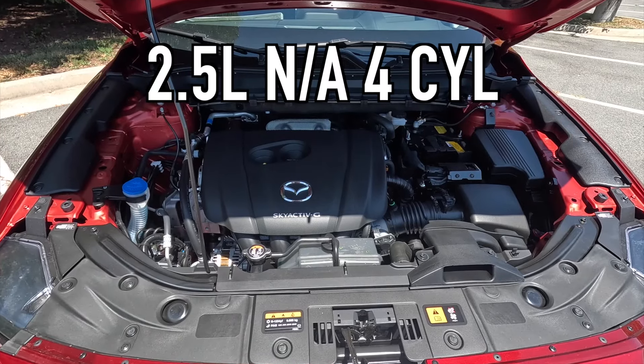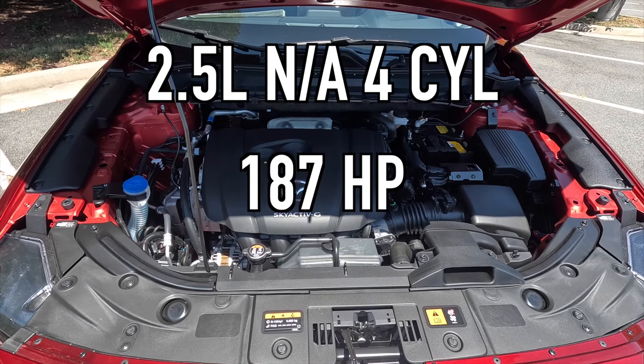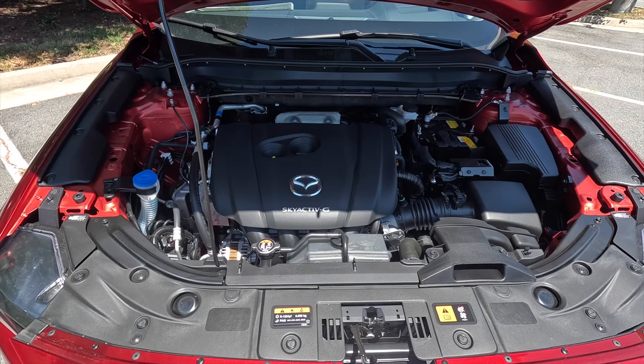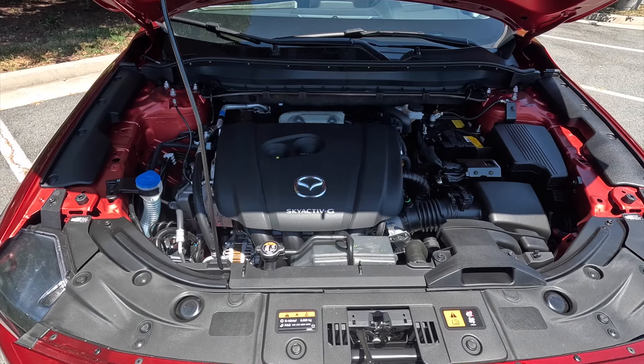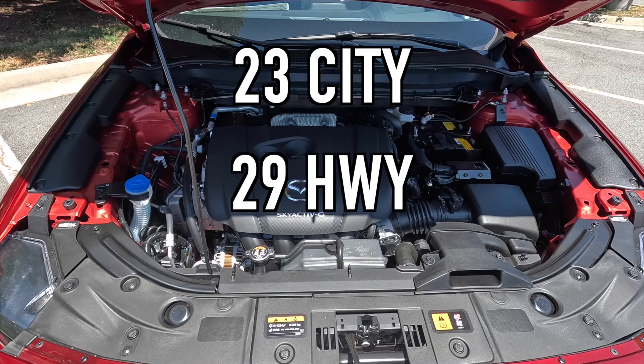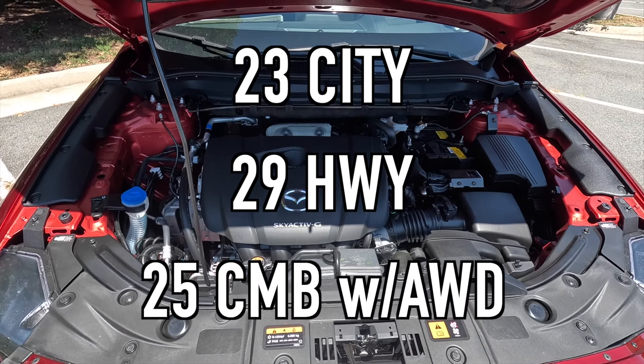Moving into performance — popping the hood reveals the 2.5-liter naturally aspirated four-cylinder producing 187 horsepower and 186 lb-ft of torque, mated to a six-speed automatic transmission. The zero-to-60 time is 8.7 seconds. Fuel economy is 23 mpg city, 29 highway, 25 combined, with standard all-wheel drive. Mazda gives you options: if you want better fuel economy go with the NA engine, or if you want more power the turbo Premium is available.